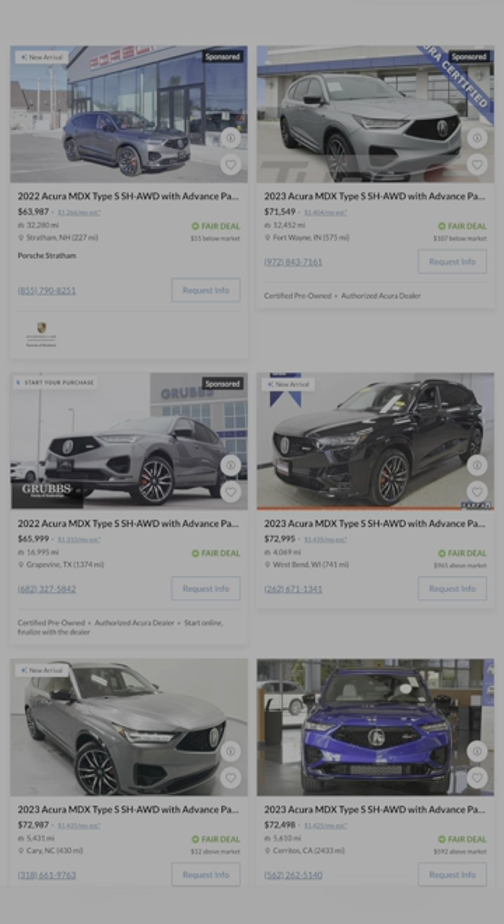The Acura MDX Type S can be had for under 75 grand and is a great combination of luxury, performance, and reliability for the money. Keep in mind, it's just using souped-up Honda hardware under the sheet, so yearly maintenance for this will definitely be reasonable.